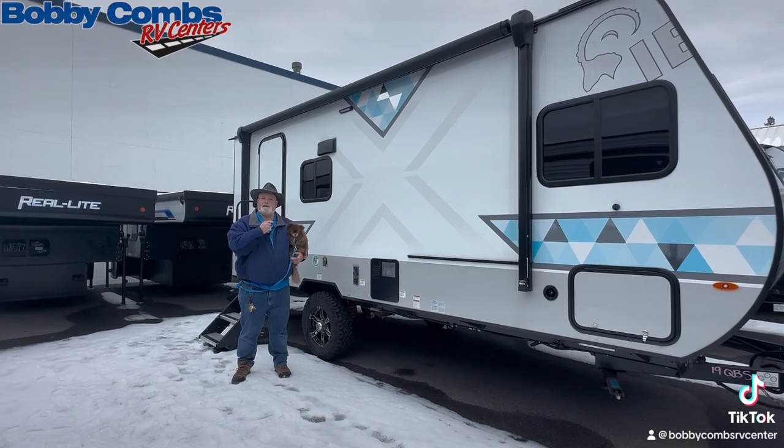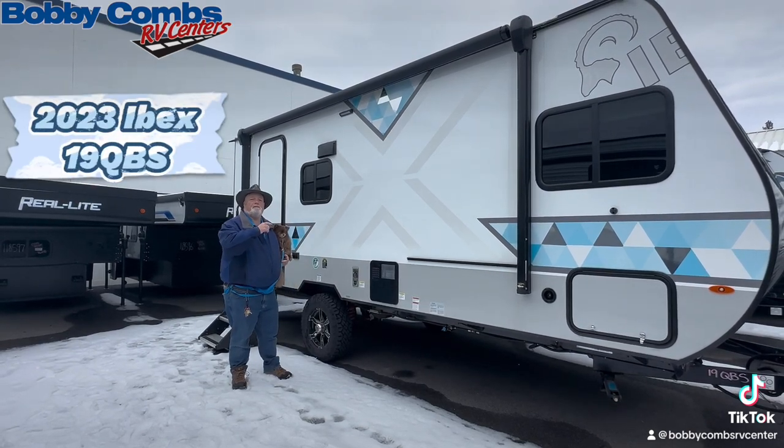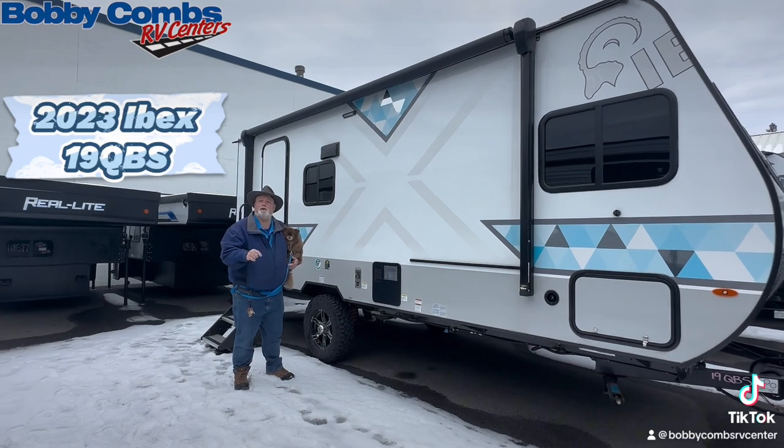Come in and see me. This is a 2023 that you can buy for under $30,000 at $26,250.